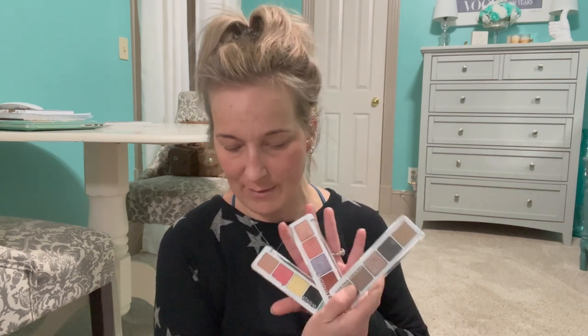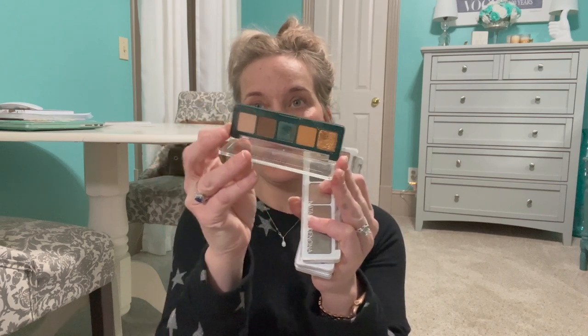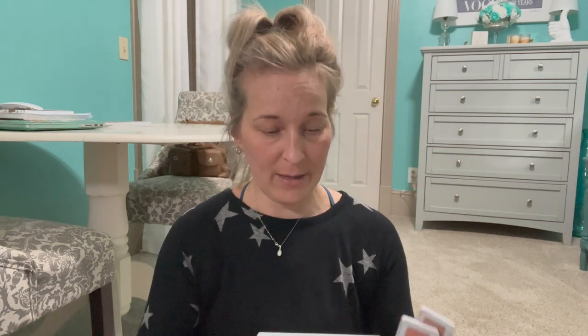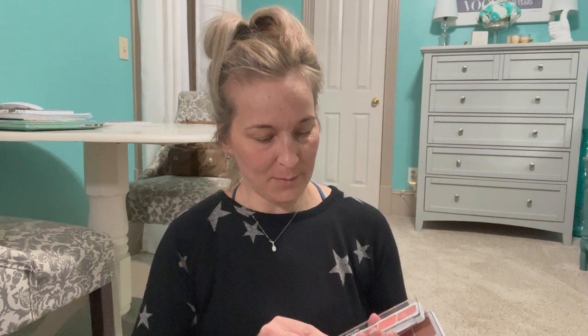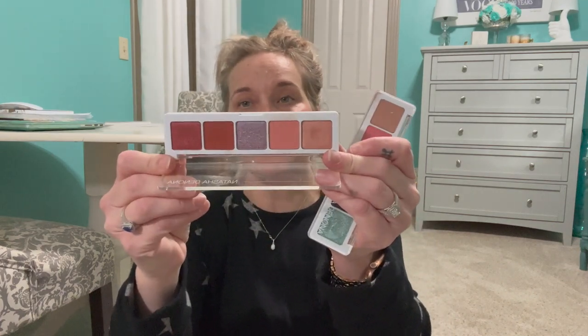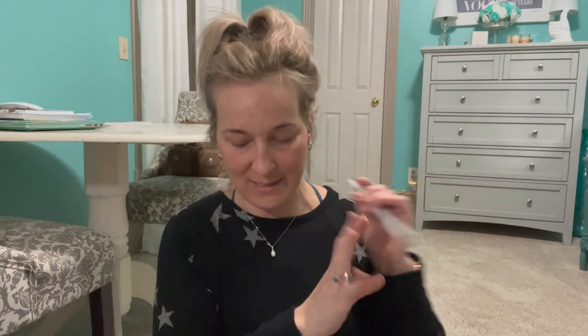Then we have some Natasha Denona palettes — I actually have four of these small ones. The first is the Mini Metropolis palette — the colors and everything in here are fantastic. Then we have the Anya palette, the Coral palette with bolder colors, and the Jubilee palette — I love the teal in that one. I love all of these Natasha Denona shadows and I've never had an issue with any of them. These are all staying in my collection.